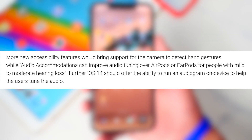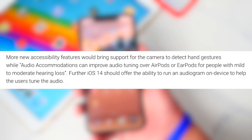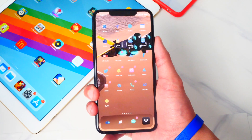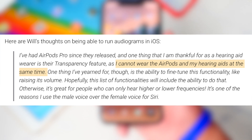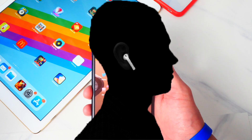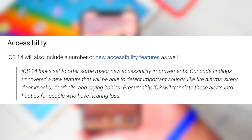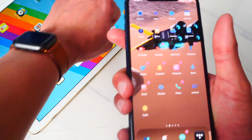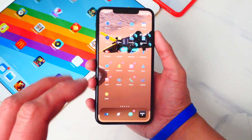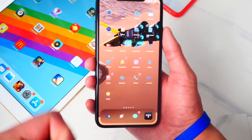iOS 14 is going to add incredible accessibility features. 9to5Mac says code revealed that Apple AirPods will have audio accommodations to improve audio tuning for people with mild to moderate hearing loss, allowing AirPods to serve as a hearing aid. iOS 14 will also be able to detect sounds like alarms, sirens, door knocks, doorbells, and even crying babies, and translate these into haptic alerts — so your watch vibrates to let you know even if you're sleeping.